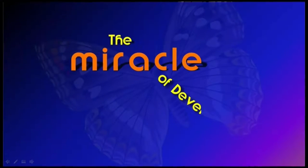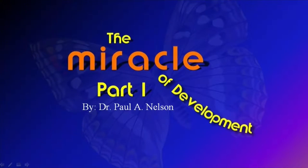As we look closely at monarch butterflies, do they create a puzzle for natural selection in its process? Coming up next: The Miracle of Development, Part 1, with Dr. Paul Nelson.